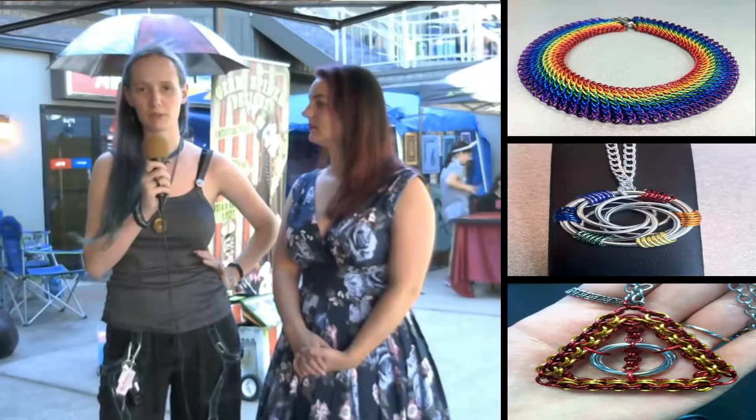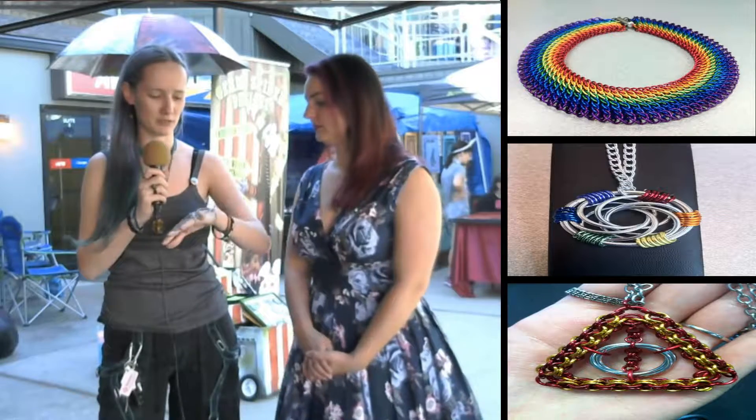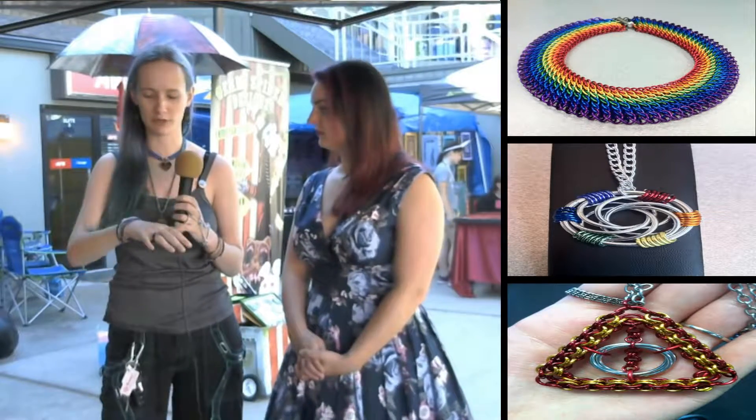My name is Alyssa Slusher and I make handmade chainmail jewelry. I started in about 2009 and I've been doing it off and on since then, but more consistently since about 2012. My business name is Rainbow Rose Chainmail, so I work a lot with rainbow but color in general, and I do all kinds of jewelry — necklaces, bracelets, and all kinds of fun stuff.